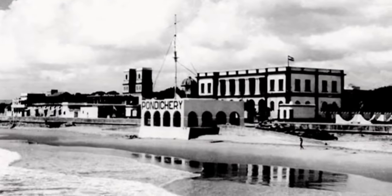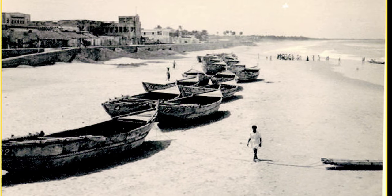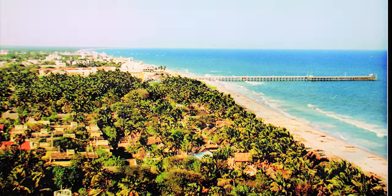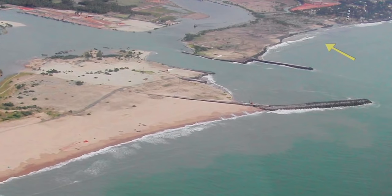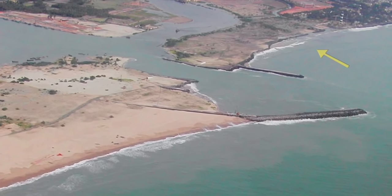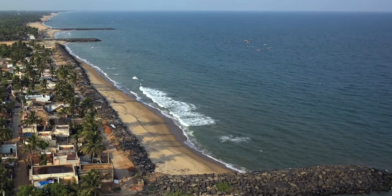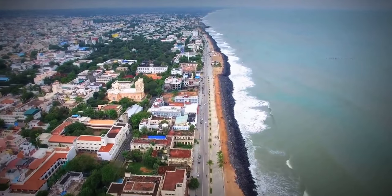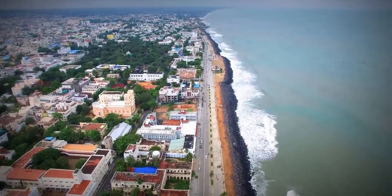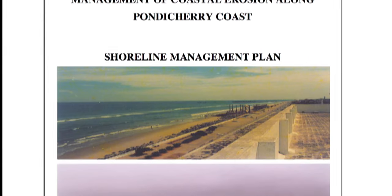The very famous promenade in Puducherry obscures the fact that the city once had a wide beach prior to the construction of the port in 1986. Natural causes and reorientation of the coast due to the port breakwaters led to severe erosion because of modifications to the sediment pattern. The sea walls and groins constructed by the Puducherry government at various times to mitigate the problem have protected the coastline infrastructure, but the erosion shifted further north.